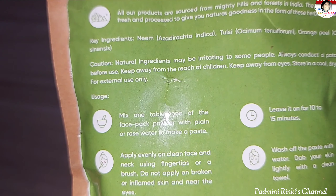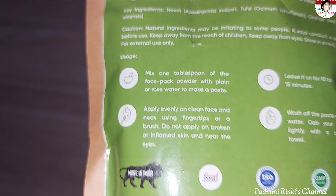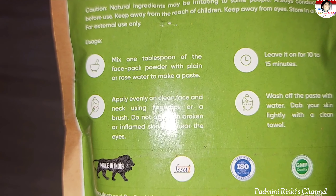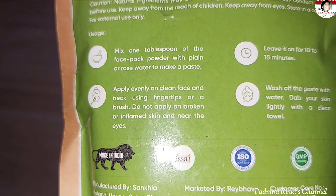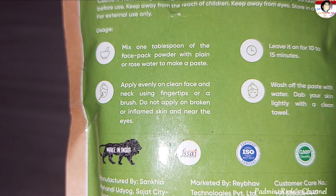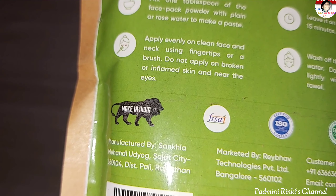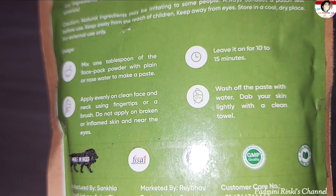This product is a natural product from Mighty Hills, made in India. If you don't have any irritation problems, you can use it.